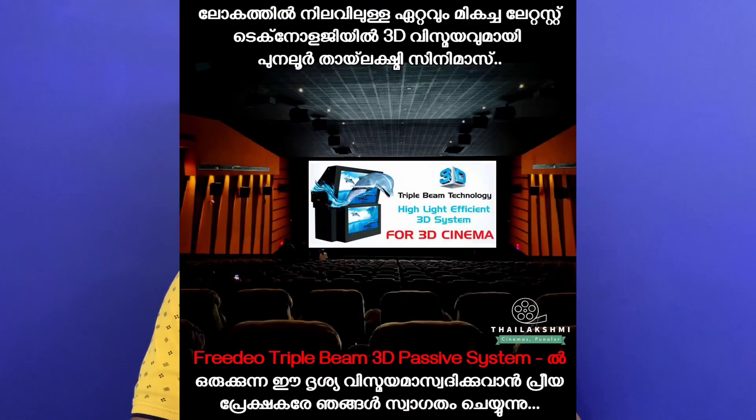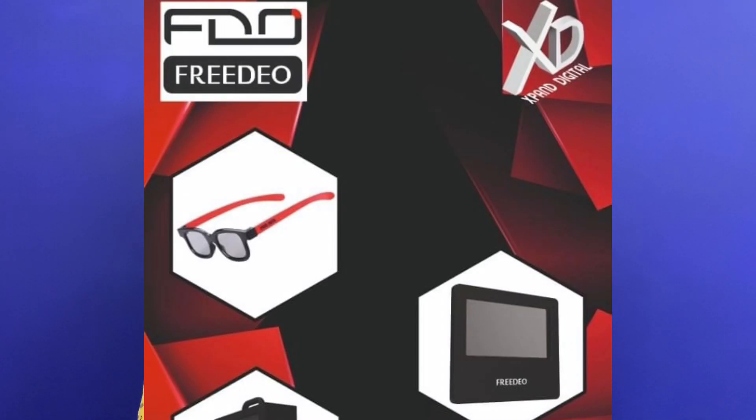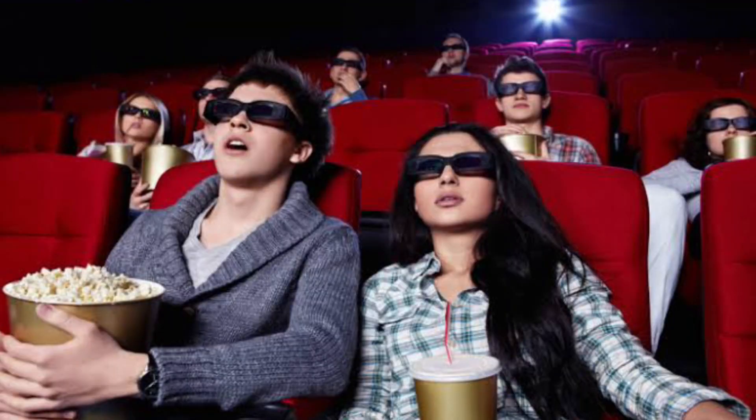What's the next update? What's the 3D update? It's about a 3D update. This is a 3D experience. It's called the FreeDio Triple Beam 3D Technology. The Tile XP Theater is very happy. You have to have 3D experiences — that's the result of the Tile XP Theater. If you go to the Tile XP Theater, you will have a good experience. Then you can see these 3D films.